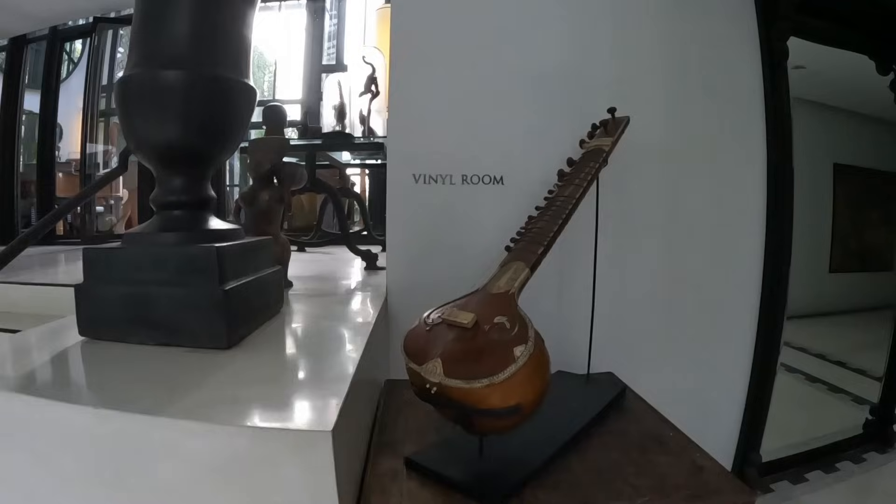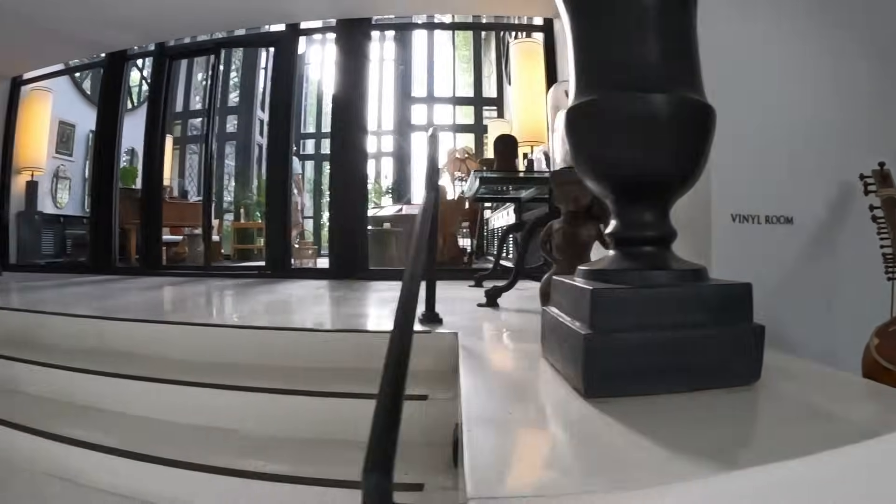After a shower, we are checking out the hotel.